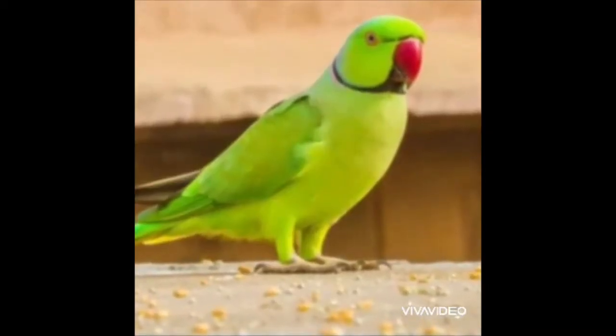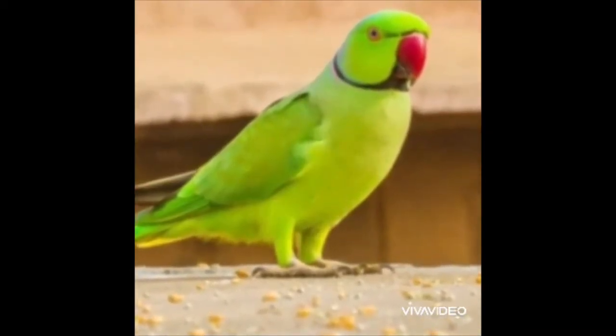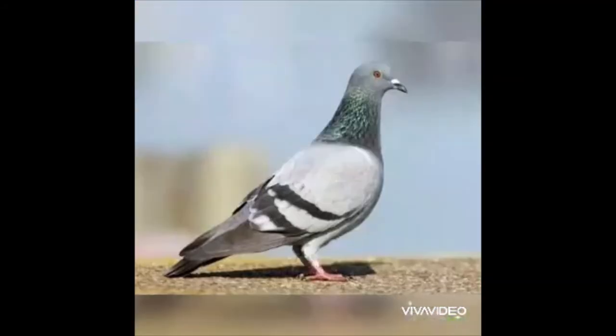There are some birds that can be domesticated such as parrot, cock, and pigeon.